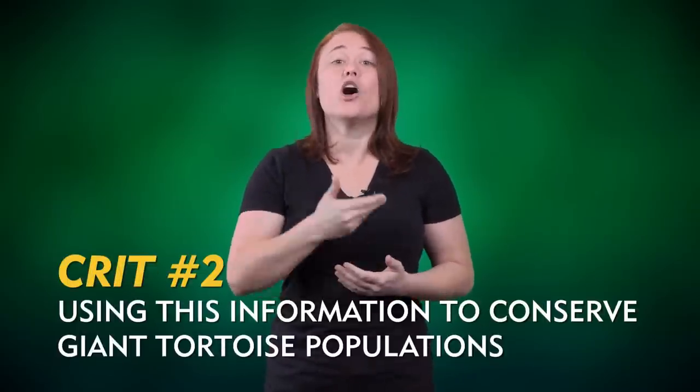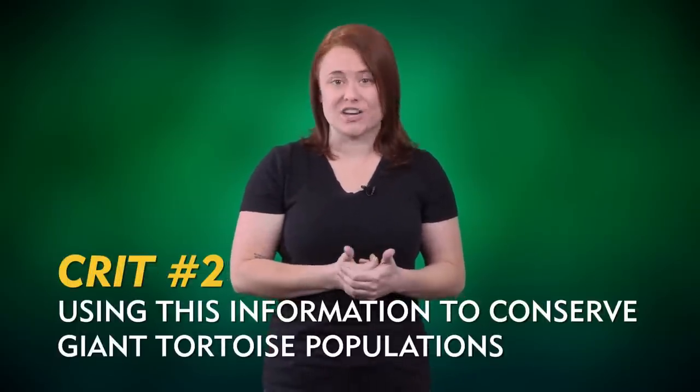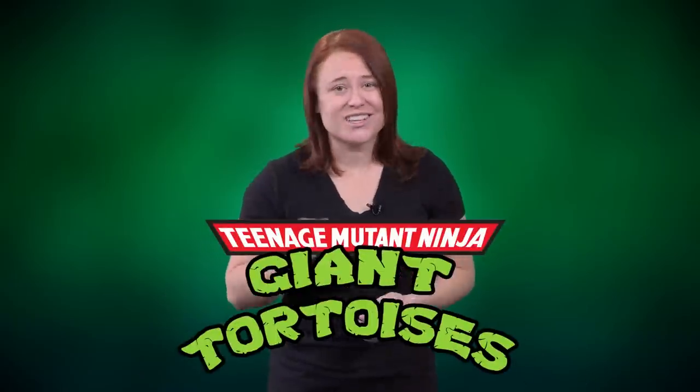Another point of contention is the mention of using this information to help conserve giant tortoise populations in decline. In my opinion, this application is iffy at best. While understanding longevity can certainly help predict population trends, we're nowhere close to editing tortoise genomes to make them immortal. We'll most likely need to focus on habitat conservation and population management instead. Basically, how long a species lives won't help it against the fast-paced changes currently facing life on Earth.